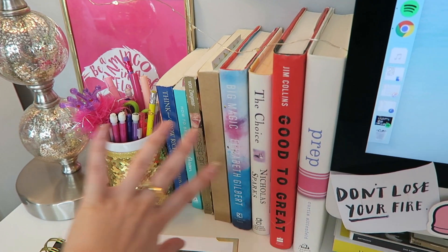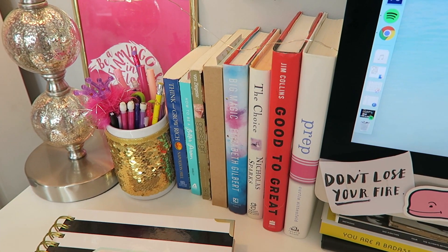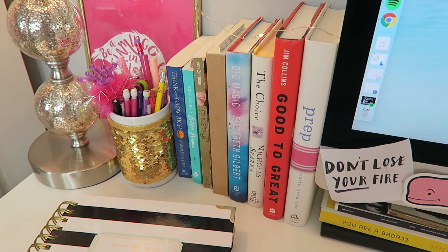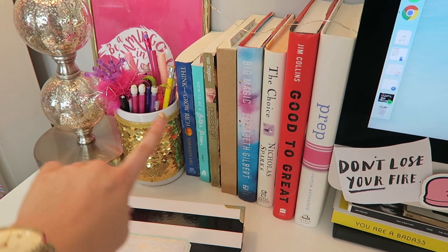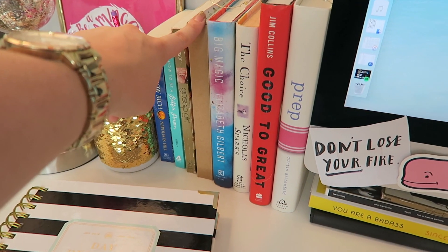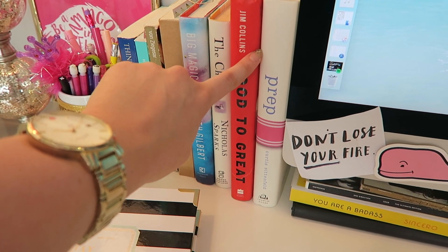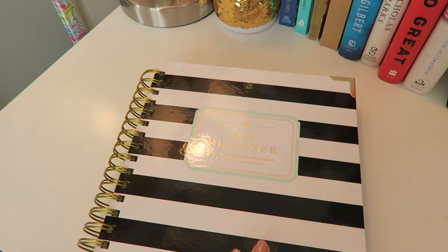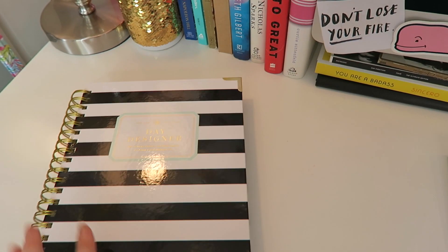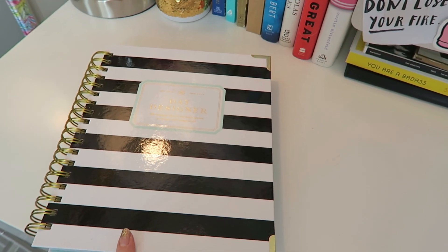I have all of my books that I love next to my desk. I wanted to make it more office-y. You know my desk changes very often, and I just want it to have an office kind of feel. So I have all my favorite books: Think and Grow Rich, How to Be a Better Person, Gossip Girl, my sketchbook, Big Magic, The Choice by Nicholas Sparks, Good to Great, and a book called Prep. Then I have my Day Designer, which I absolutely love — it's the new one, the black and white stripe flagship planner. I definitely recommend it and I'll have it listed down below.